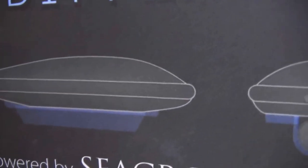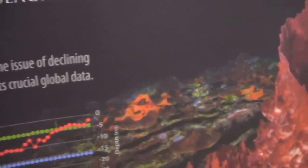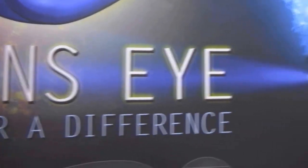Information is uploaded to a smart device and into the cloud, where the data is sent to scientists who process it, looking for hot spots, good spots, bad spots, and more around the world. On top of that, Ocean's Eye will also create an amazing 3D dive log for the diver.